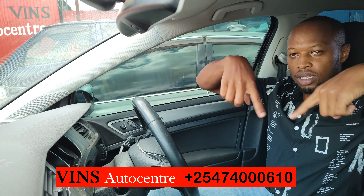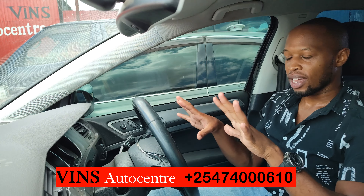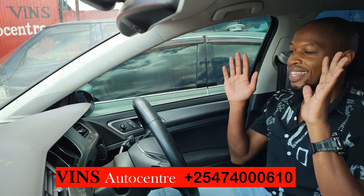I am currently at Binz Auto, close to KU Referral Hospital. Just after you pass Ruby's petrol station, you can get the Binz contacts right there. These are the guys with these goodies — the Audis and the BMWs that are coming up on my channel, so stay tuned for that.